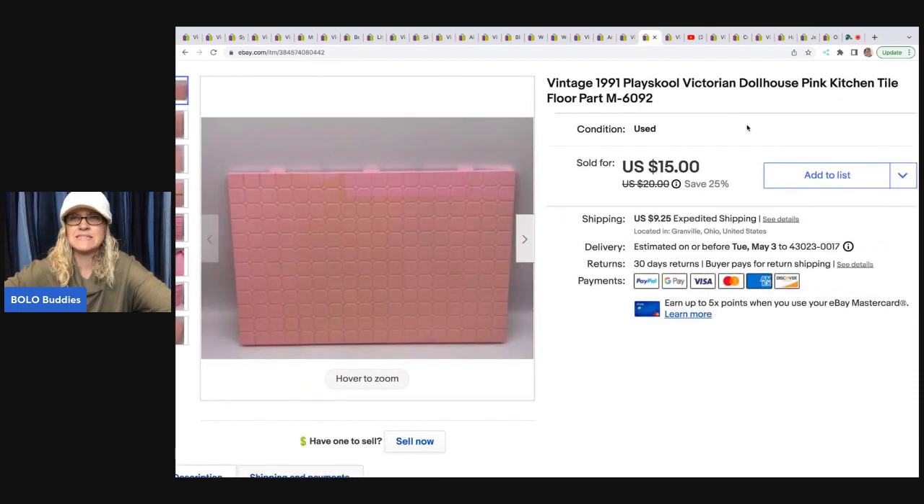The next item is this dollhouse floor part. I took a dollhouse from 1991 — it's a PlaySkool dollhouse — and parted the entire thing out. I have done this twice. This dollhouse is a Bolo, so definitely look for it. I sold this floor piece for $15; the buyer was all in for $32.64.